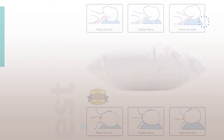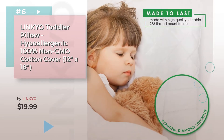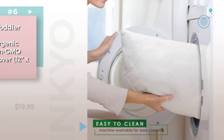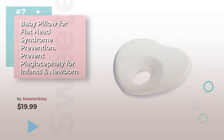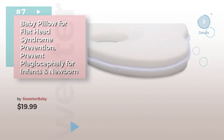Product number six, seven by Sweetababy. Click the circle in the corner to find more amazing products and gift ideas. Number eight.